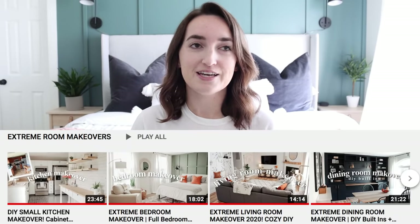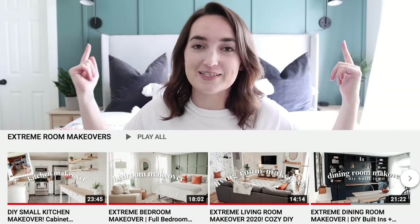Hey guys! Welcome back to my channel. It is finally time to share with you our basement makeover video. I'm going to approach this video a little bit differently than I normally do. If you haven't seen all of our other makeover videos, I will link them down below in a playlist. You can check out all the rooms, including this one.